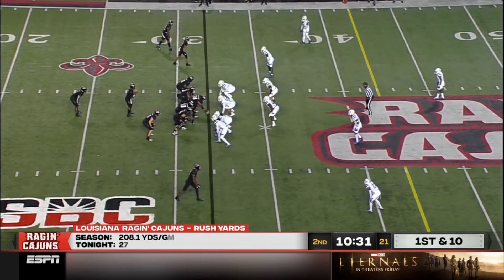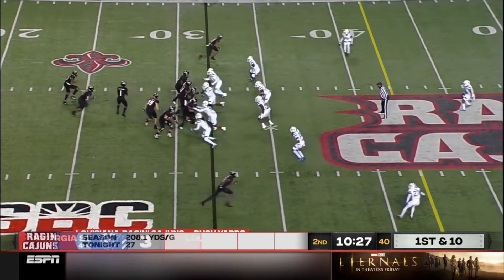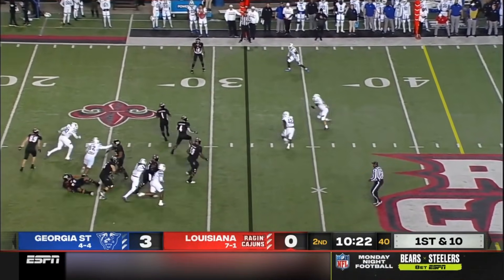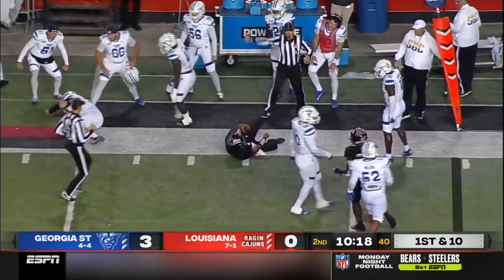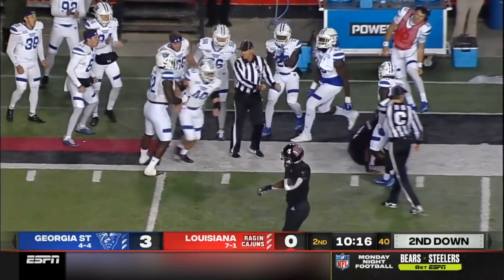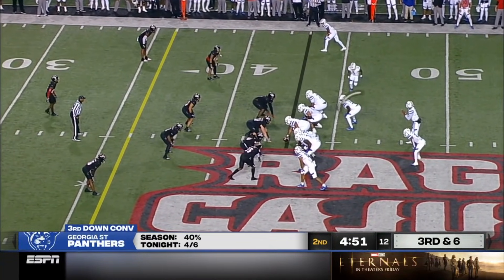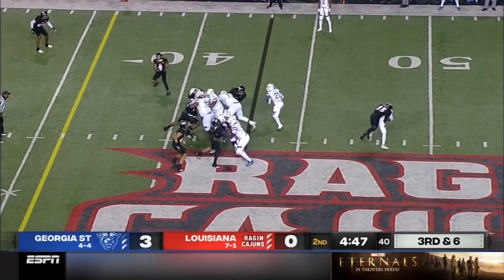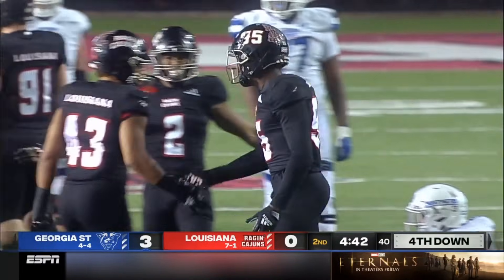Seven people towards stopping the run. You see the safety creeping up — got a lot of guys around the line of scrimmage. Lewis fakes — has time, clean pocket. Forced out again. There's just no one open. Roger Carter right here — the tight end's been heavily involved on 3rd downs. Fake, blitz — brought down by A.J. Riley.